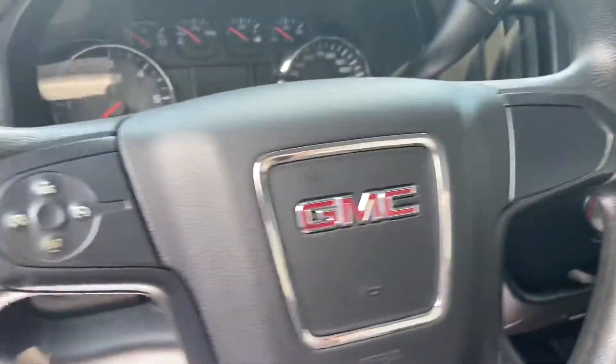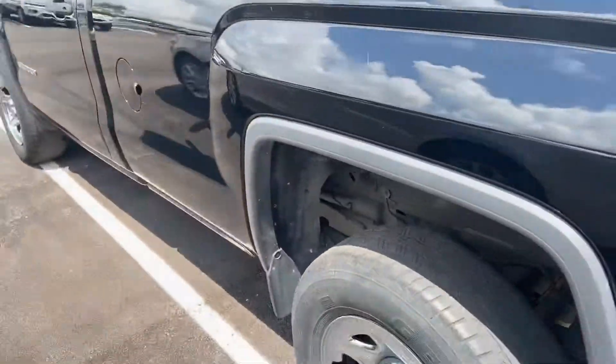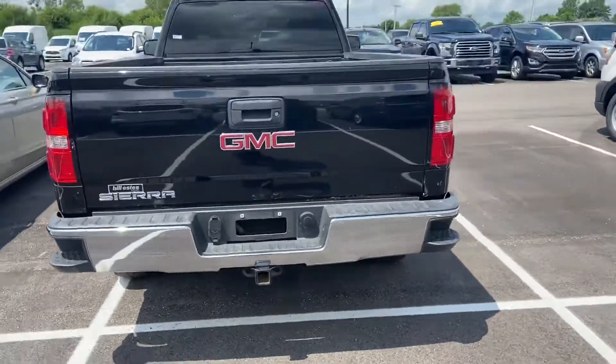Pretty clean on the inside. Nice big console right there. Drop-in bed liner. Eight-foot bed. Tow hitch.